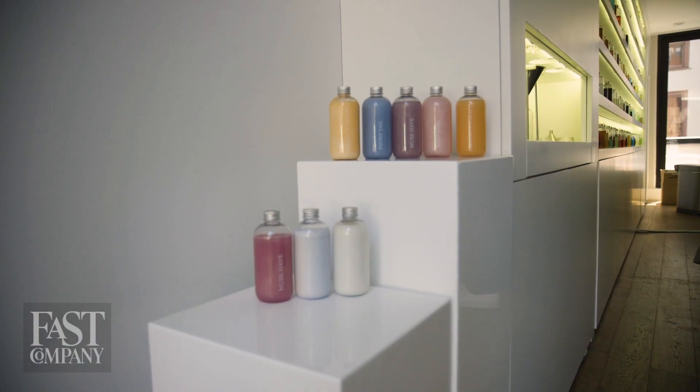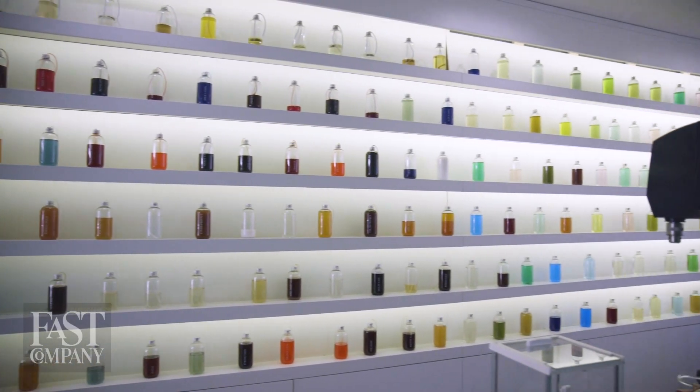My producer James always mocks me because I bring a little thing of hair products on shoots to make sure I'm not frizzing out. Clearly I have perfect hair, but I've heard there's always room for improvement. So today I'm at Function of Beauty to have a shampoo and conditioner made just for me. I'm Mark Wilson, and you have to see this.